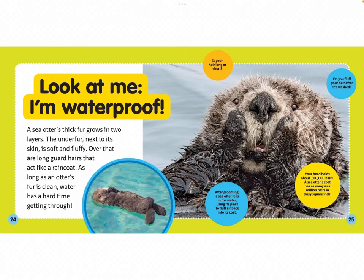Look at me — I'm waterproof! A sea otter's thick fur grows in two layers. The underfur next to its skin is soft and fluffy. Over that are long guard hairs that act like a raincoat. As long as an otter's fur is clean, water has a hard time getting through.